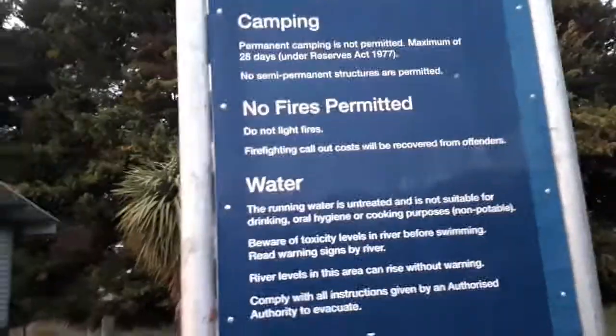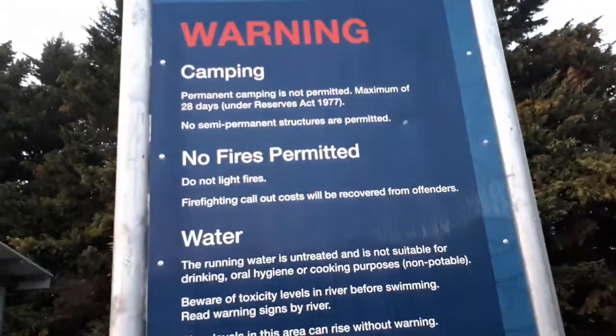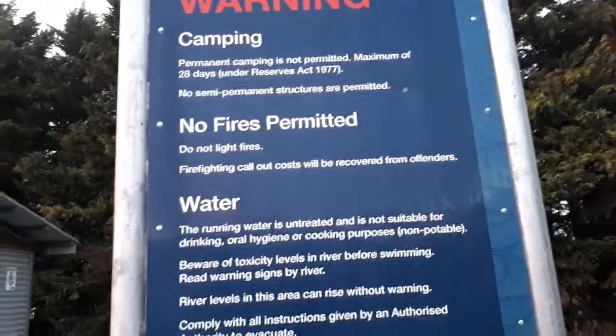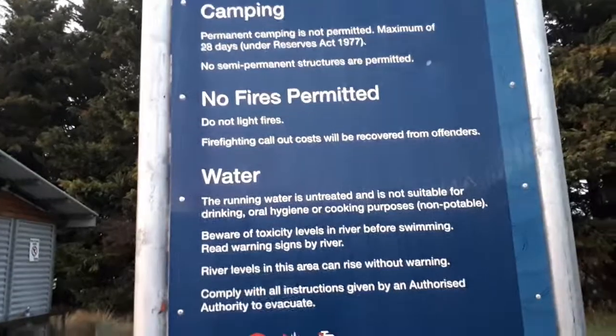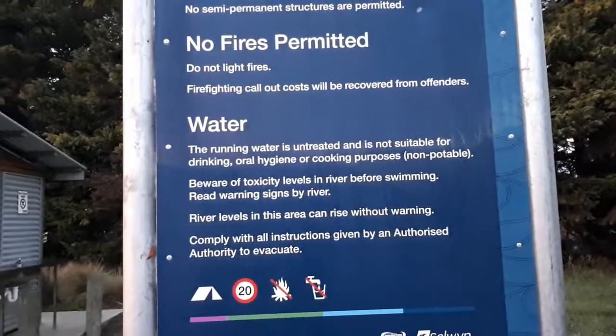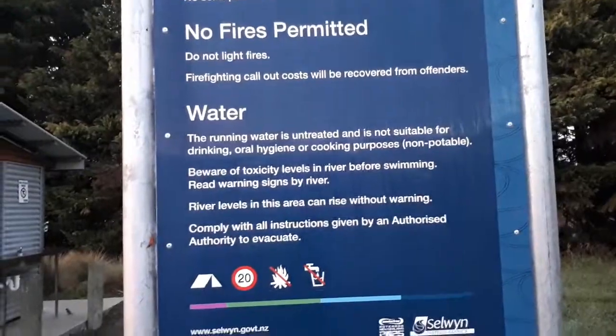Here is a warning sign board. This is not a permanent camp, so the maximum stay allowed is 28 days. No fire is permitted, and the water is untreated and not suitable for drinking.